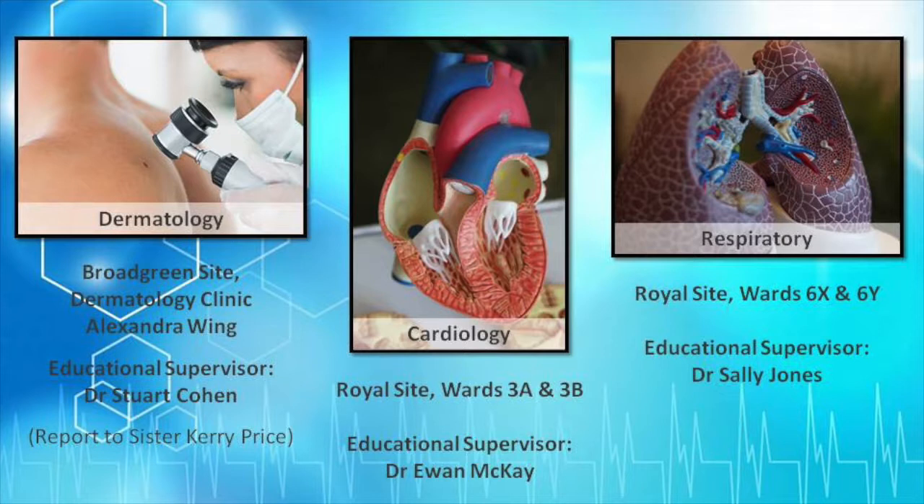Cardiology is at the Royal, wards 3A and 3B. The educational supervisor is Dr. Ewan McKay. Respiratory is also at the Royal site, wards 6X and 6Y. The educational supervisor is Dr. Sally Jones.